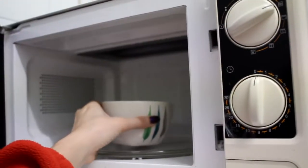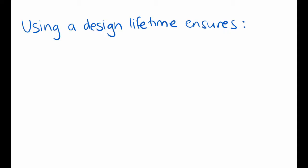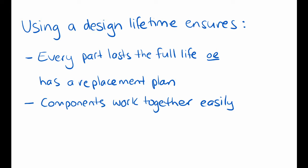I can't speak for engineers in all industries, and perhaps some types of products are purposely designed to fall apart so that you need to buy a new one. I feel like microwave ovens, for example, do not last as long as they used to. But in most cases, and certainly in the industries I have worked in, the concept of design lifetime is to make sure every part of the product will either last the full lifetime or have a replacement plan, so that all interrelated components can work together as easily as possible and to help keep costs low by not over-designing components that will outlast the useful lifetime.